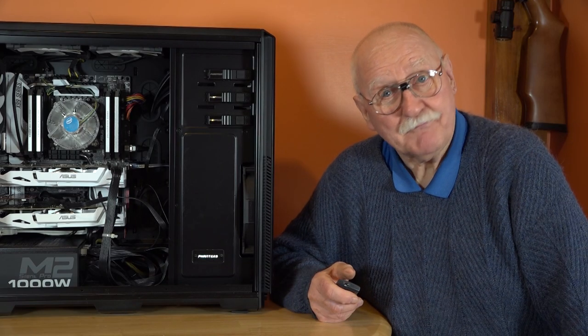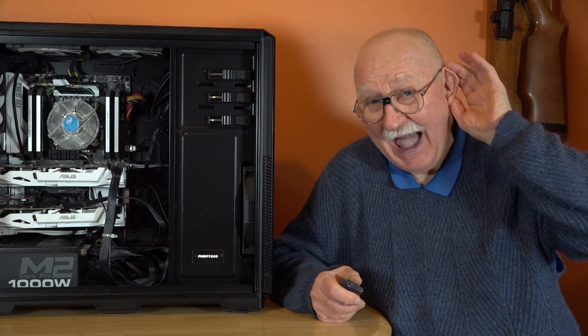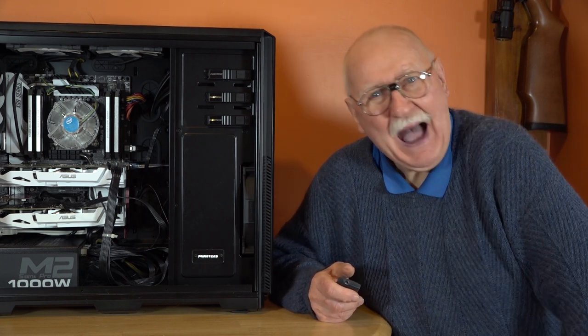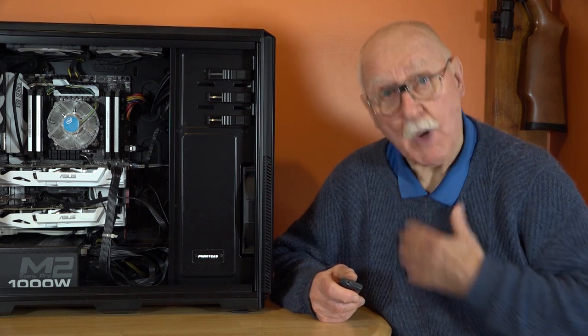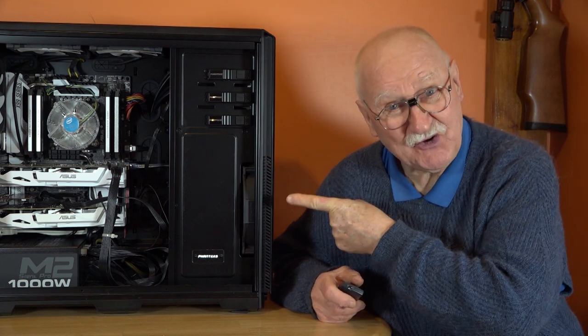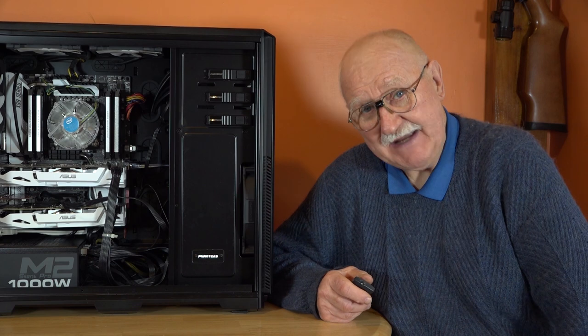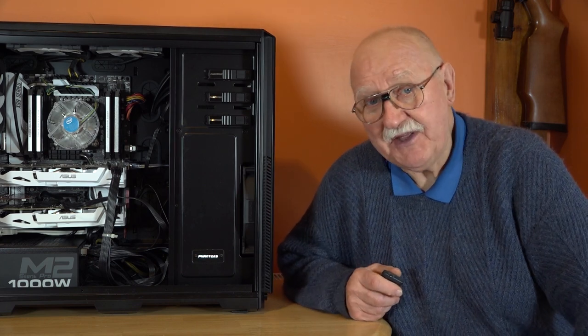Hello everybody, are you well today? I am so delighted to hear it. Me, well, I'm doing all right, but my pal here is not. Oh dear — catastrophe. So this is an update rather than a flight.